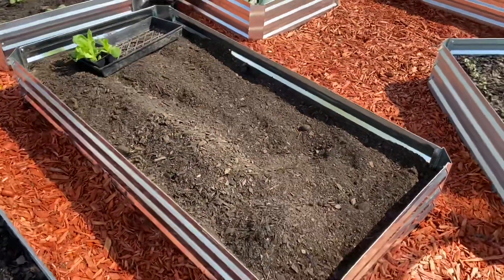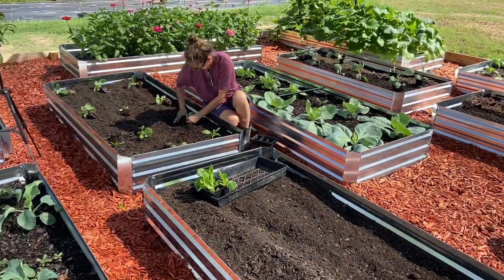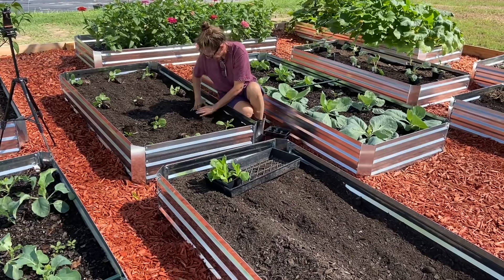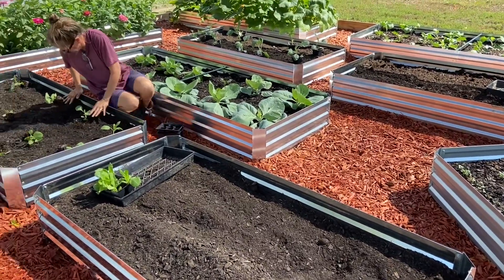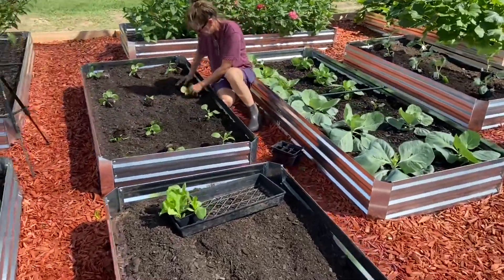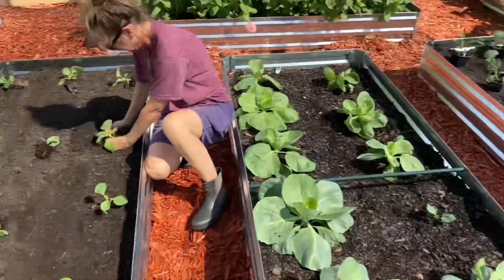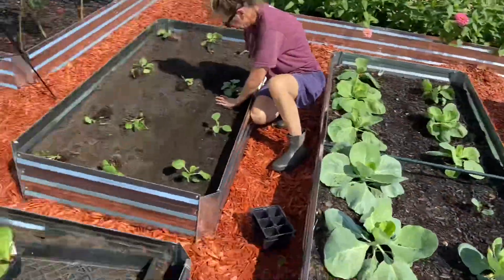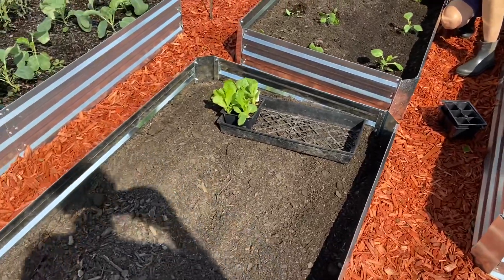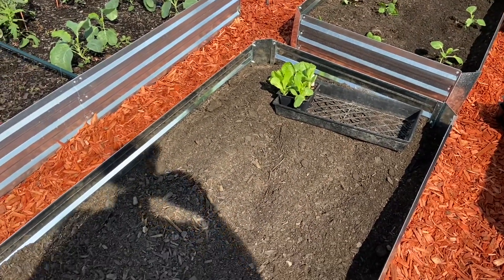We got the last of the containers filled up. Now we've got some broccoli, cabbage, and some lettuce we're going to put in the ground, and if we've got enough room I'm going to come back and plant some carrots. Monica's putting in cabbage right now. I'm going to do broccoli here, put some lettuce in this one, and finish it out with some carrots.